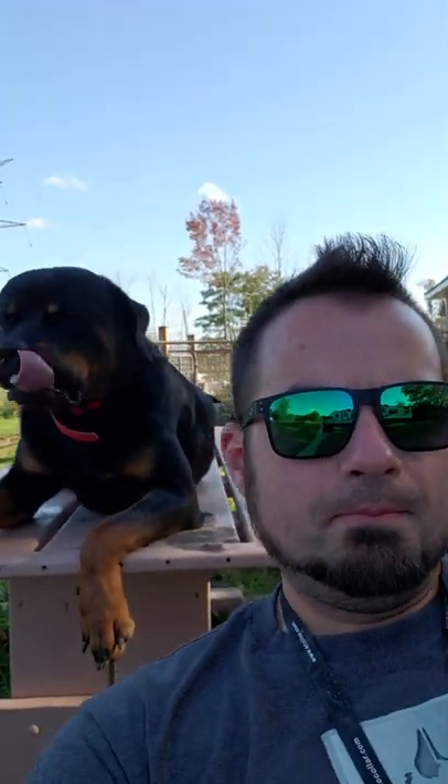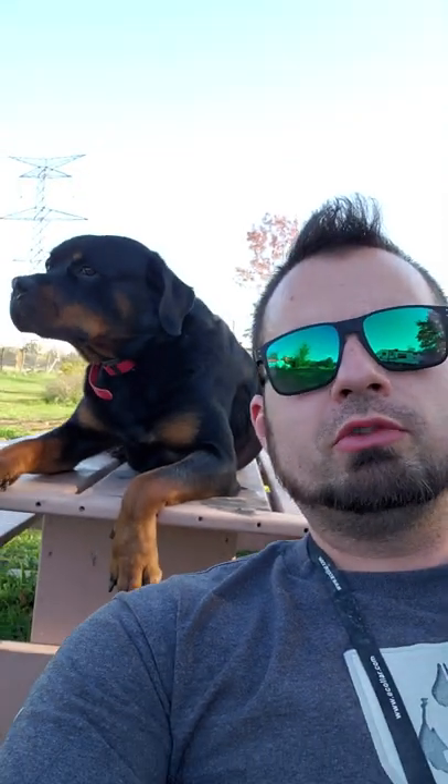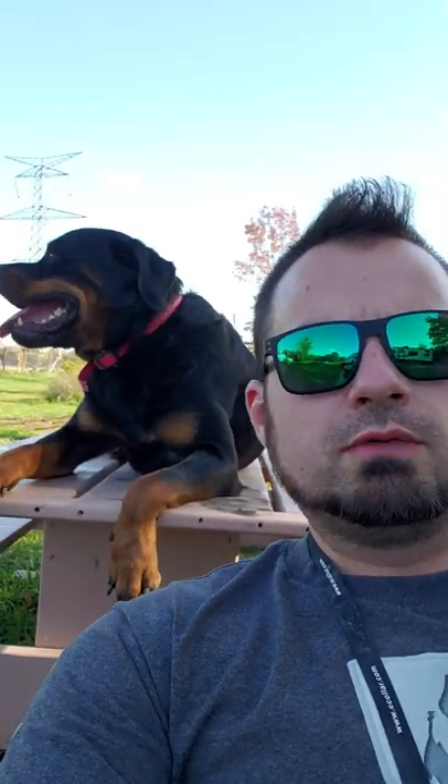Hey guys, Haz here at Shield Canine, and I'm with my buddy Sir. We're going to shoot a little video on personal protection dogs — what you should look for, what you should avoid.